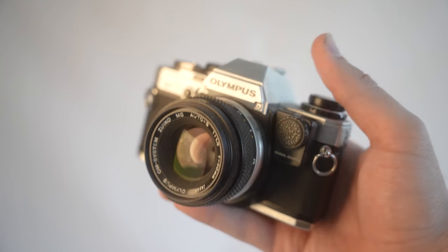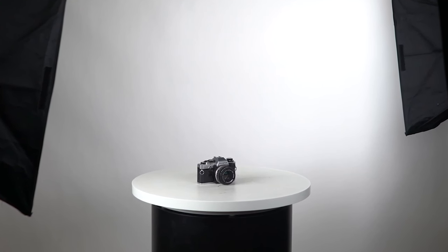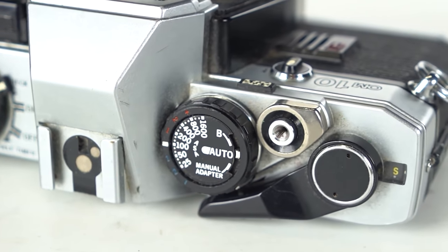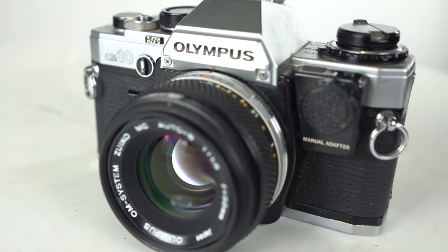If we go chronologically through mine, we have the Olympus OM10 first. Not a whole lot to be said about this simple 35mm SLR — it's as straightforward as it gets. A classic camera that held my hand and introduced me to film photography while not bogging itself down with too much control or complication. A wonderful beginner's camera, and one I hope to give to my niece or nephew one day.